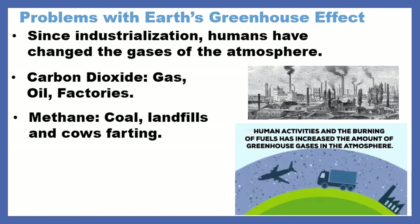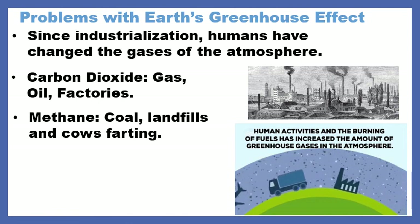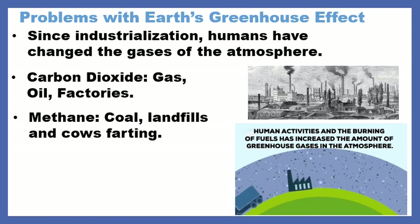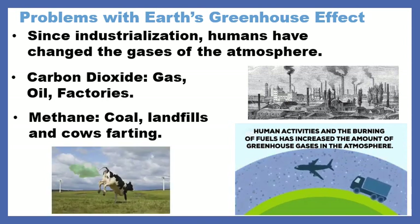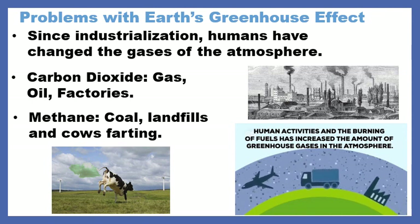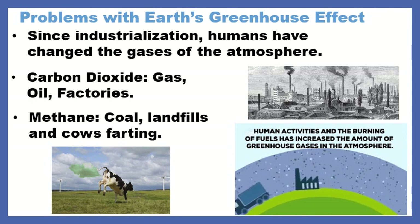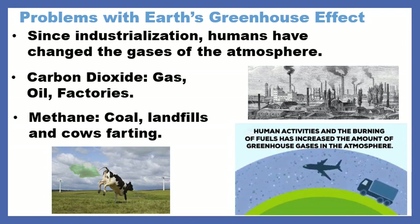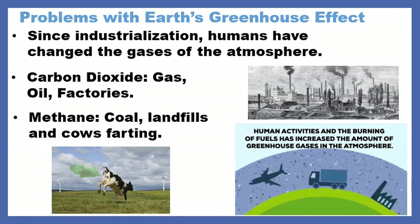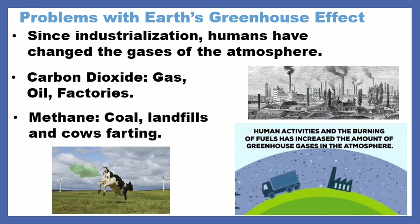We release methane — it's another type of gas — from coal, from landfills, and from cows farting. And I know that sounds super silly, but think about how many people eat meat, drink milk, and how many cows we have. That's a lot of cows, and that's a lot of cows farting.